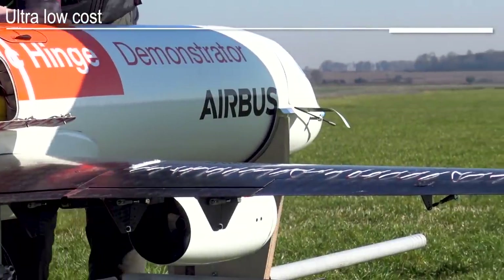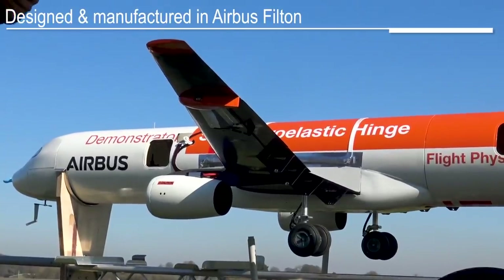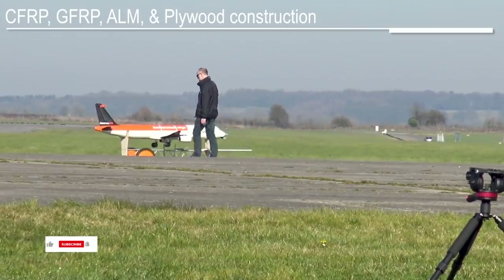It was almost a year and a half ago when Airbus unveiled its flapping wing concept. Designed to mimic the aerodynamic qualities of birds, the Albatross One wing design would have semi-elastic wingtips, allowing them to flex in flight.